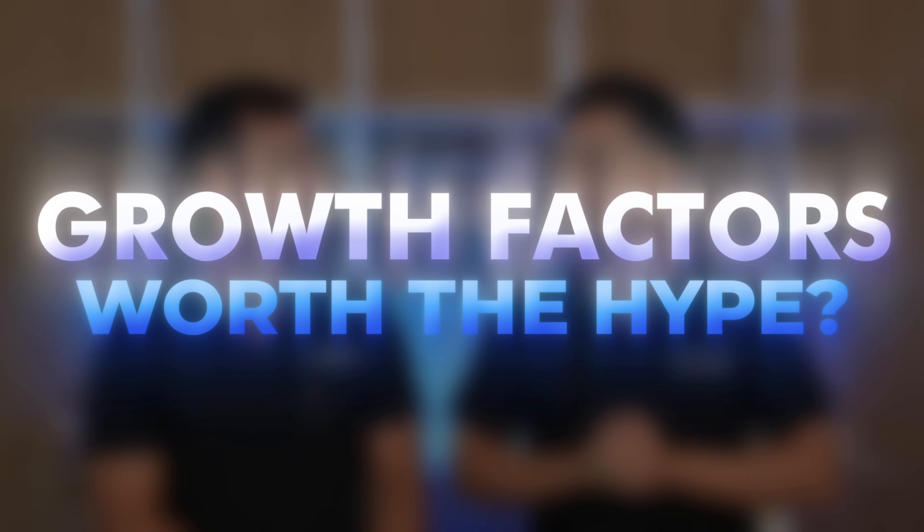Growth factors. Are they worth the hype? I'm Dr. Shah. Dr. Maxfield. Welcome back to our channel, Dr. Lee, where we talk about all things skincare and dermatology. We spent the last 24 hours trying to decipher how skincare brands market growth factors, and we have a lot to uncover here.